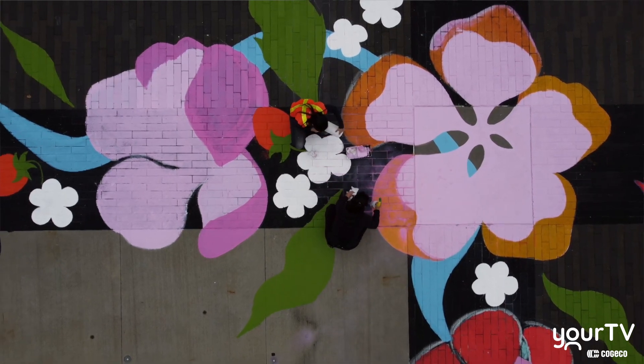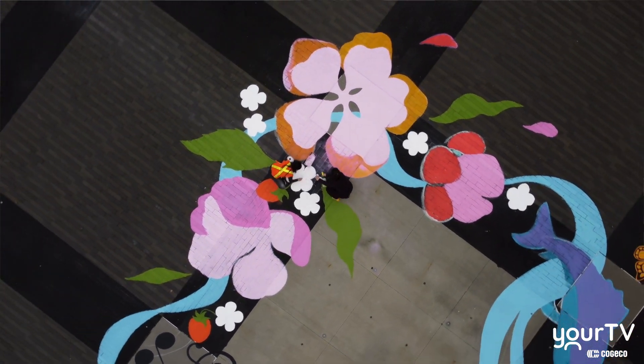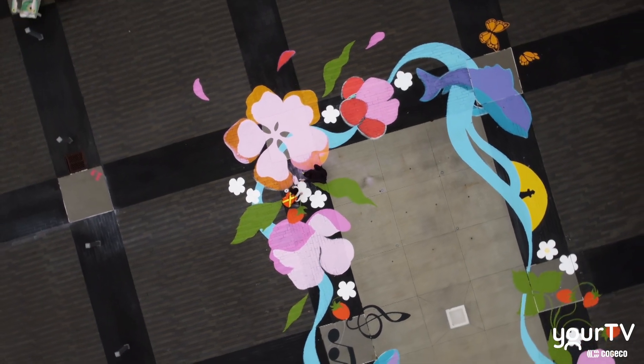It's not finished yet, so don't judge it by the way it looks today — it will be finished in another week or so. Looking forward to seeing this completed work of art in a few weeks.